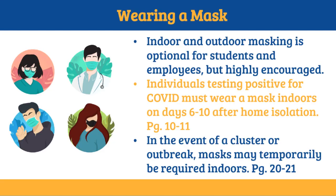A change to mask policy this year is that indoor and outdoor masking is optional for students and employees, but highly encouraged. Individuals testing positive for COVID-19 must wear a mask indoors on days 6 through 10 after home isolation, and in the event of a cluster or an outbreak, masks may temporarily be required indoors.